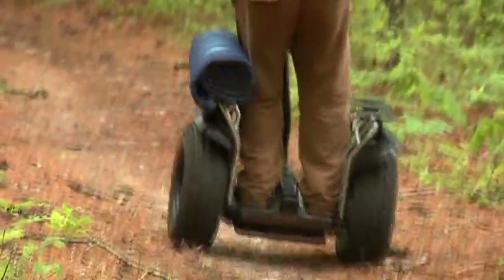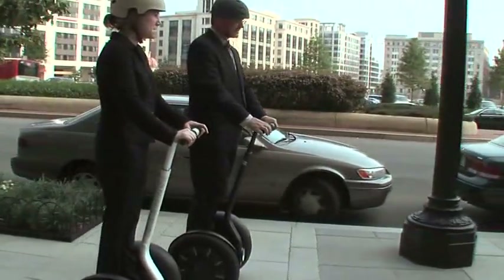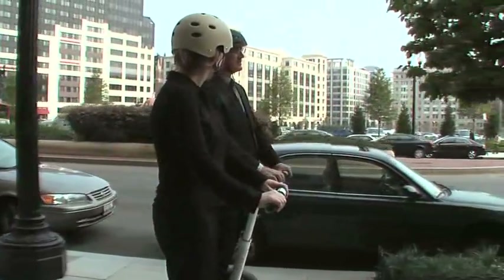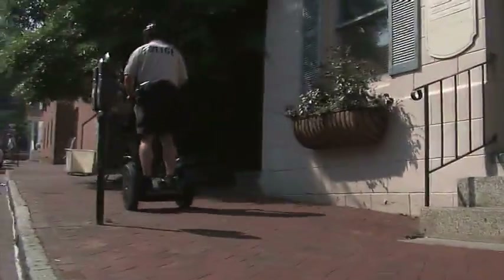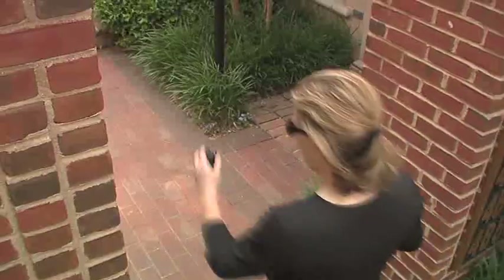Over varied terrain, the Segway PT quickly feels like an extension of your own body, making it easy for you to remain confident, comfortable, and in control — even when it's transporting you at speeds of up to 12 and a half miles per hour, or 20 kilometers per hour, about the pace of a brisk run.